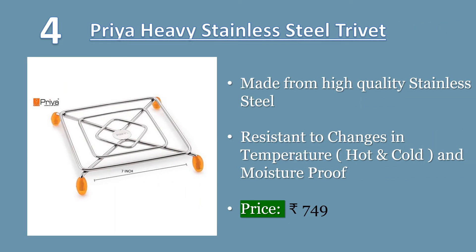Number 4. Priya Heavy Stainless Steel Trivet Table Ring, Square shape, size big, 7 inch. Made from high-quality stainless steel. Protects the floor, kitchen shelves, and dining table from burning heat, and also the cookware doesn't get slipped. Resistant to changes in temperature, hot and cold, and moisture-proof. Package content: set of 4 pieces hot pot stand. Price: 749 rupees.